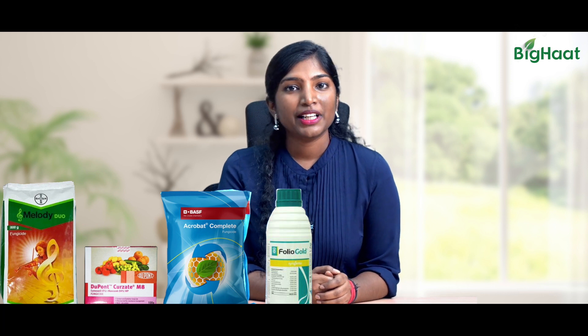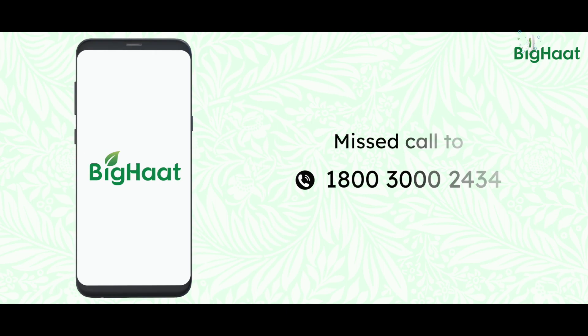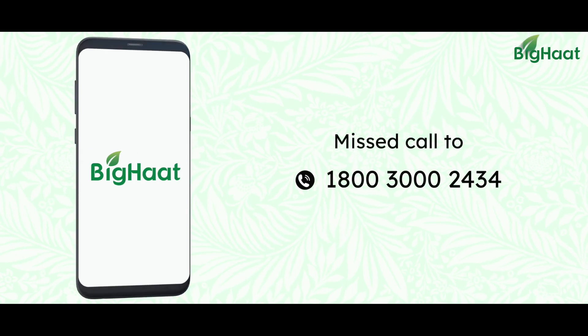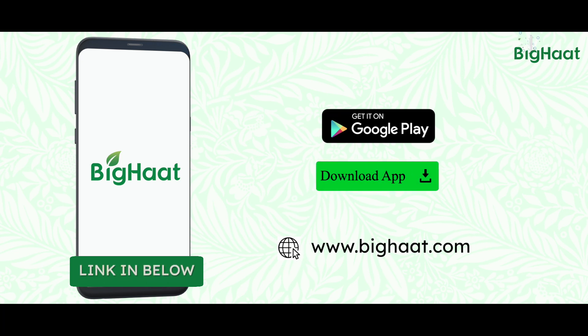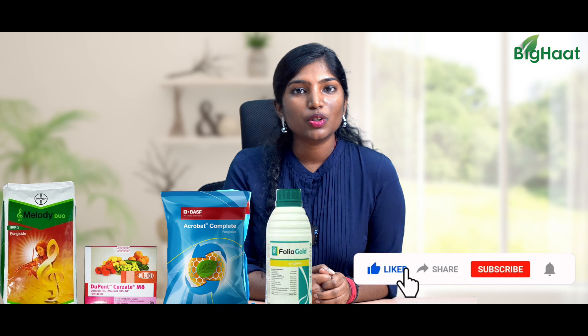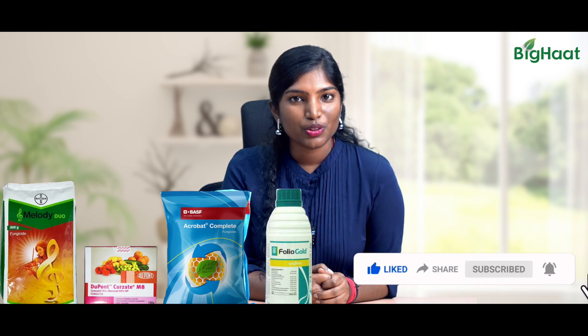Thank you for those great solutions, sir. I hope you learned a lot. If you would like to buy any of our products, call us on our toll-free number 1-800-300-2434, or click on the link below in the description, and please download our app. If you liked the video, please like, subscribe, and share. Stay tuned for more. See you soon. Thank you.